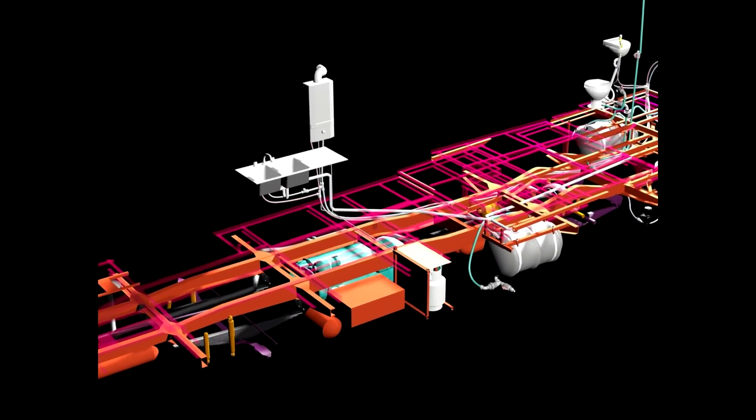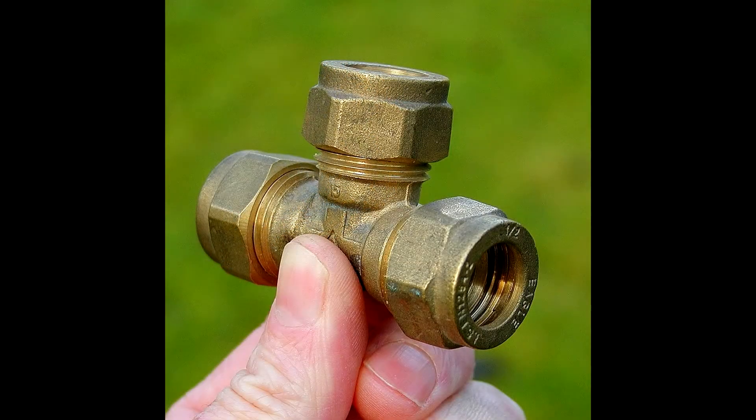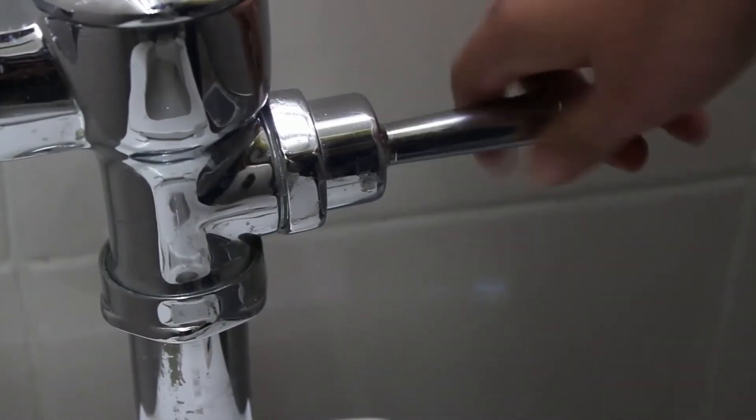drain cleaning, pipes and water lines repaired or replaced, fixtures installed including water heaters, garbage disposals and gas lines.